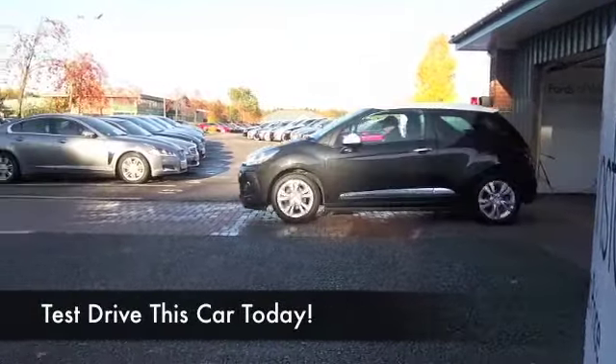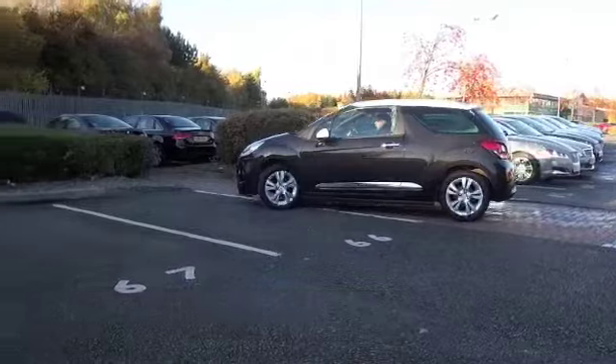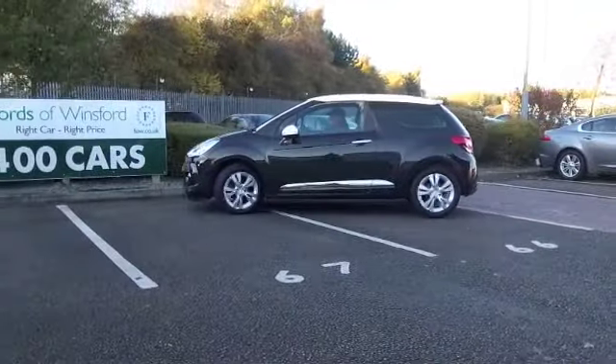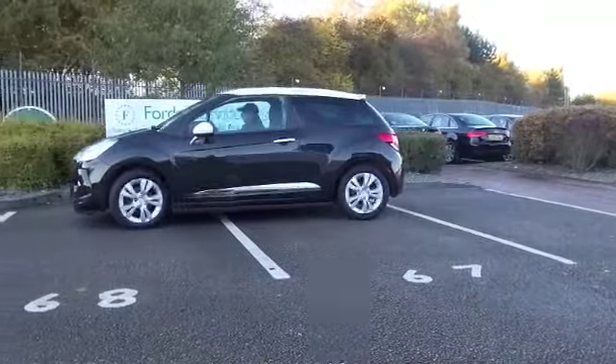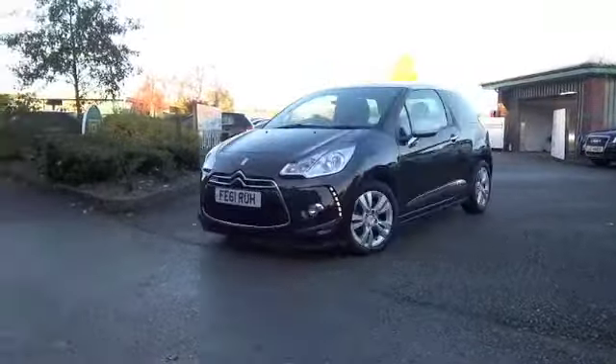The DS3 looks stunning, but the good news is it's a great car to drive as well. It's bound to put a smile on your face when you're behind the wheel. This is a 1.6 petrol, so really dynamic and yet your running costs are very sensible.